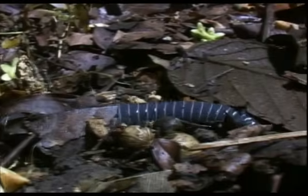Legs are less in the way if they're small, and one great group of burrowing amphibians has lost its legs altogether.